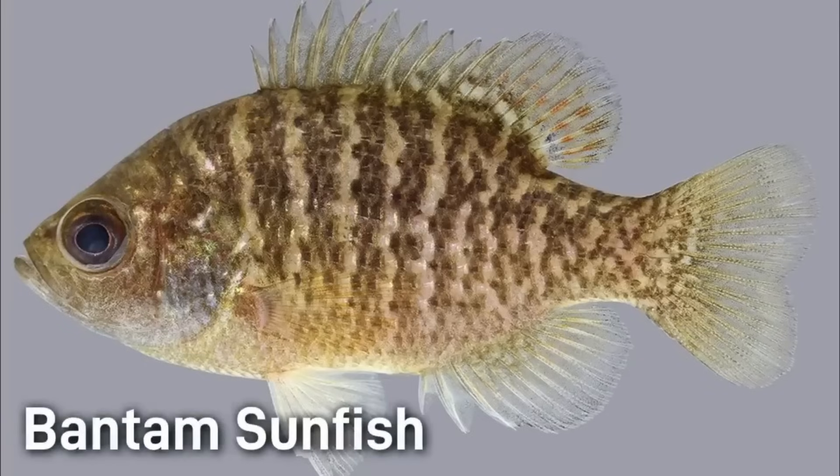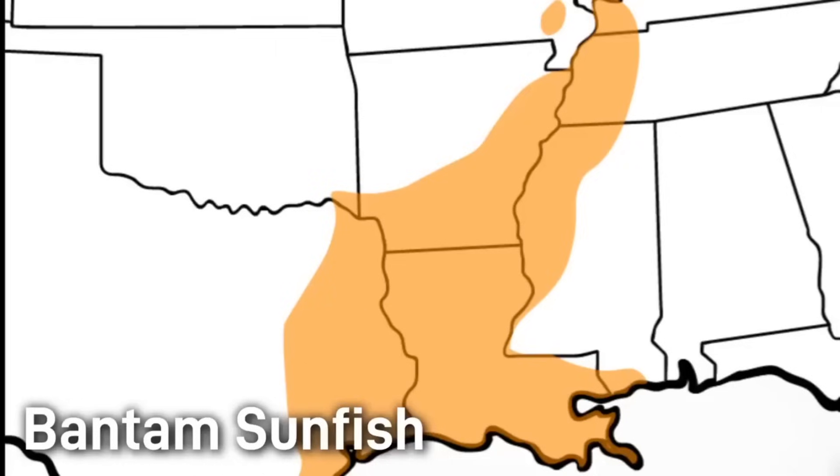The bantam sunfish is the least studied of all the fish on this list. This is also the smallest fish, with the max size being just 3.5 inches. This fish primarily is found in stagnant swamps and sloughs. Its native range is almost the entire state of Louisiana, parts of eastern Texas, and north up into Arkansas, Mississippi, and Tennessee.